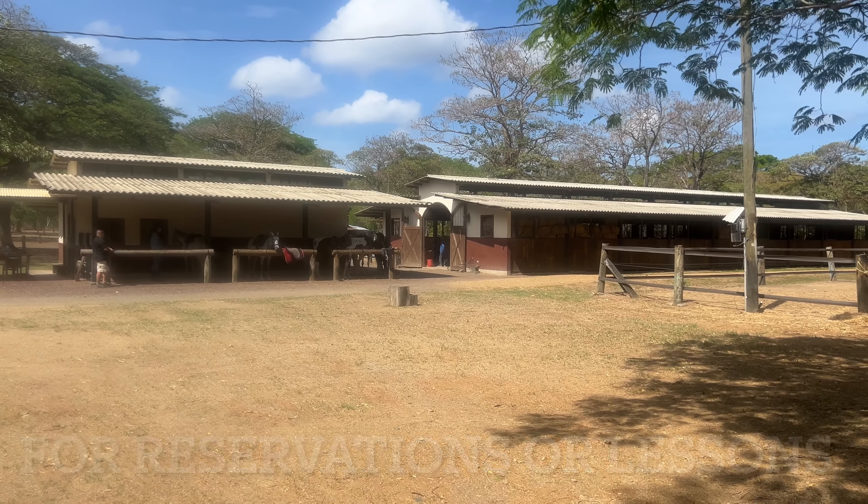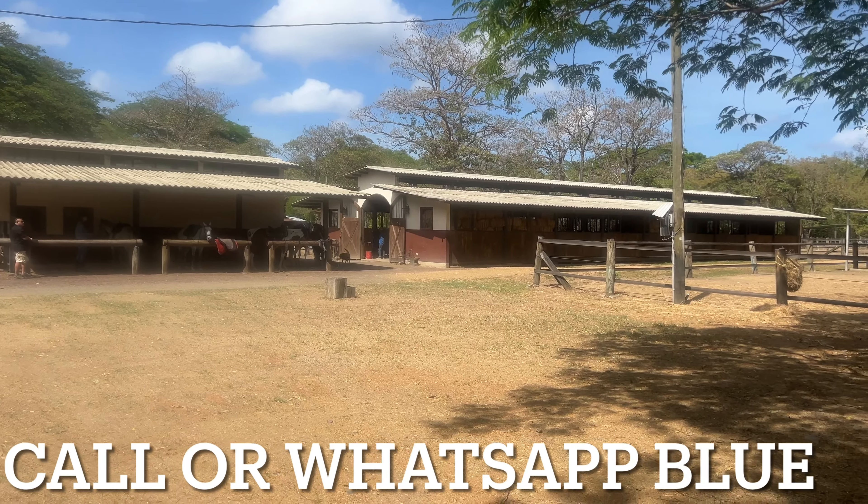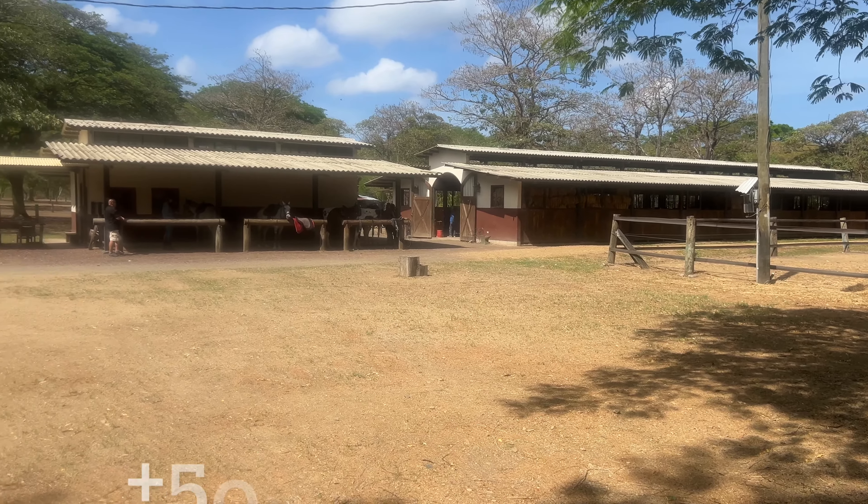Good morning, this is Natalie with Discover Real Estate. I am down at Big Sky Ranch today — we're at the horse stables.